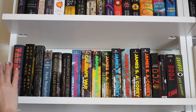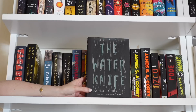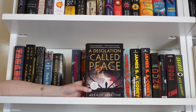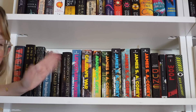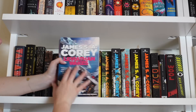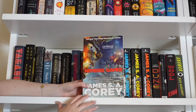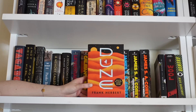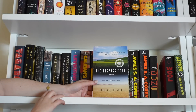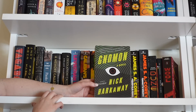Moving on to shelf two, this is all sci-fi. First up: Vagabond, Project Hail Mary, The Water Knife, The Wind-Up Girl, A Memory Called Empire and its sequel A Desolation Called Peace. Then the Expanse series by James S.A. Corey: Leviathan Wakes, Caliban's War, Abaddon's Gate, Cibola Burn, Nemesis Games, Babylon's Ashes, Persepolis Rising, and Tiamat's Wrath. Also Dune by Frank Herbert, The Dispossessed by Ursula Le Guin, Silo by Hugh Howey, and Gnomon by Nick Harkaway.